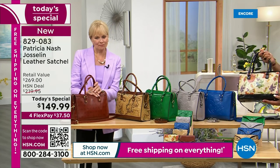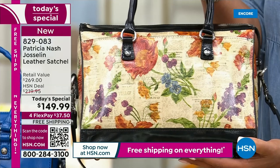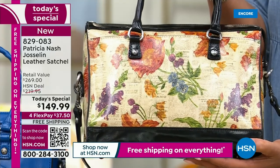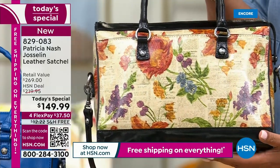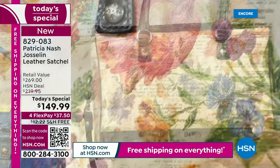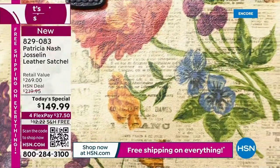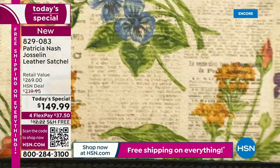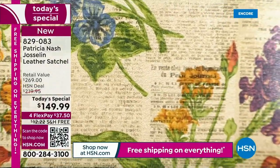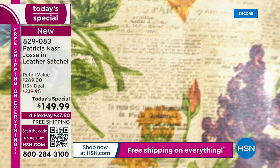I'll bring the Parisian print here so you can see. It's a real Parisian newspaper print where you can actually see the writing and these beautiful botanical flowers. It's unique — it's a piece of art, a piece of timeless, classic, wearable art. And you get this home for $37.50 as your first payment.